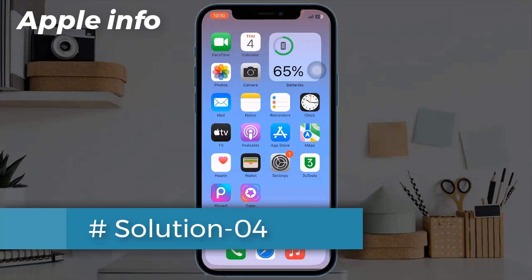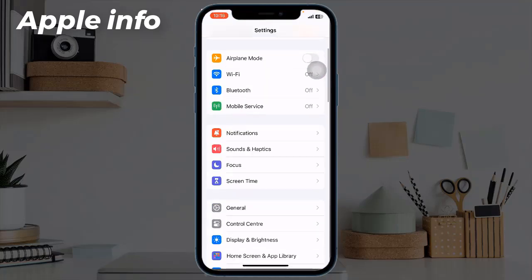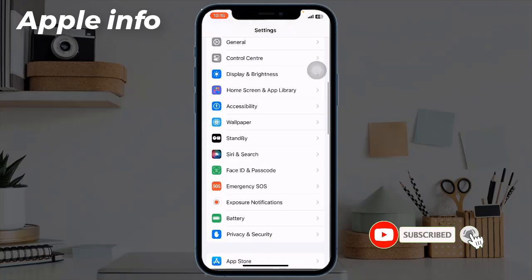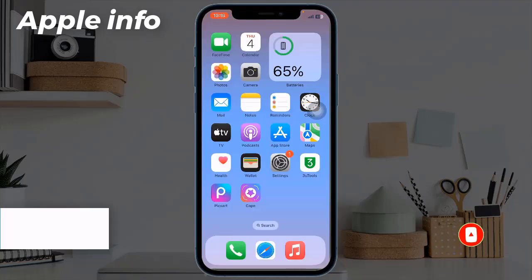Solution 4: Turn off Listen for Hey Siri. If you don't use Siri frequently, turn off this feature. Open the Settings app, find and tap on Siri and Search, then turn off Listen for Hey Siri.